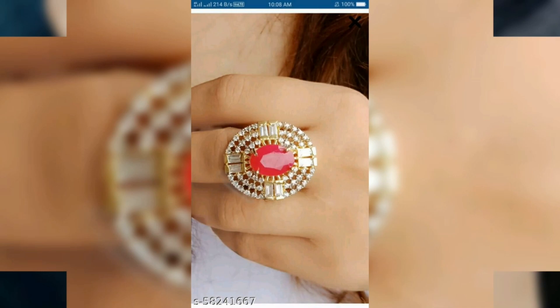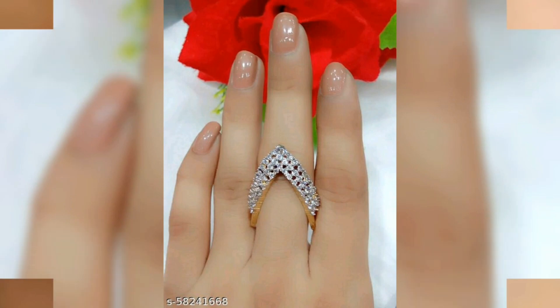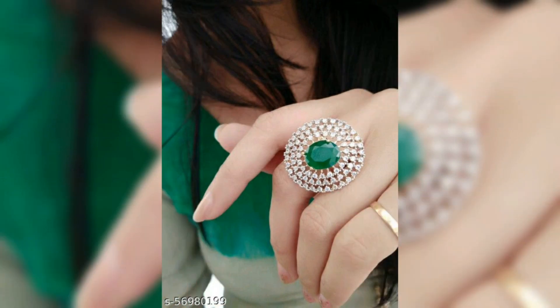You will find the same ring in this collection. Which type of ring you need to select, or you will suit a ring in large sizes — you can take the same ring to match your outfit.